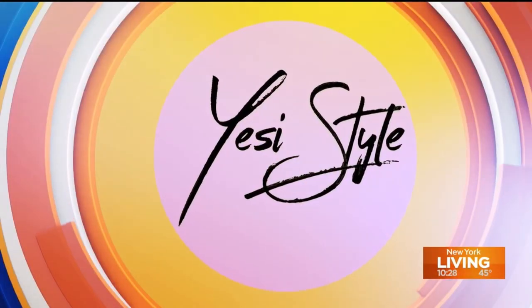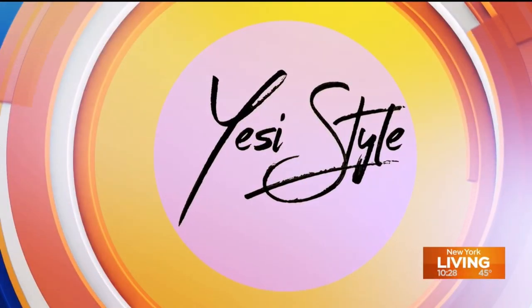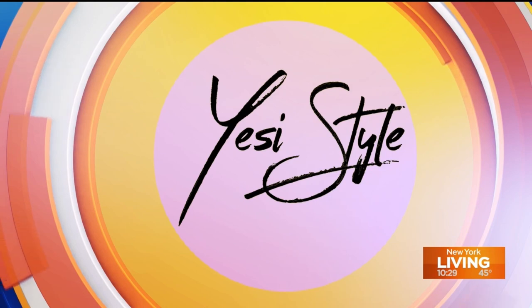This segment is sponsored in part by Yesi Style. Spring is a time of renewal and for many of us that means updating our beauty routine with some new items. Joining me now is lifestyle expert Yesi de Avila who's giving us spring beauty tips from head to toe.